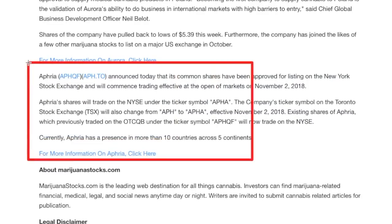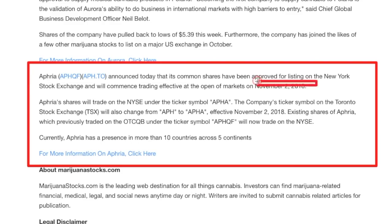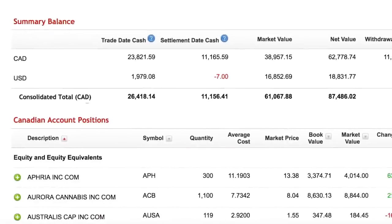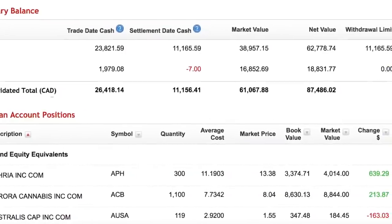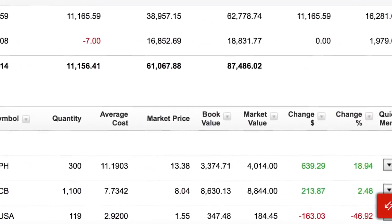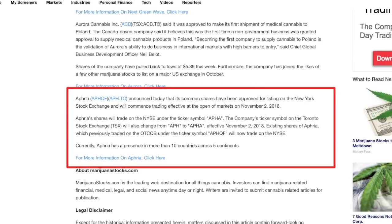For more good news: Aphria announced that its common shares have been approved for listing on the New York Stock Exchange. That's another company I'm invested in. Right now I'm holding Aphria and Aurora shares — small gains, definitely a lot smaller than they were a month ago, but I'm still holding on.